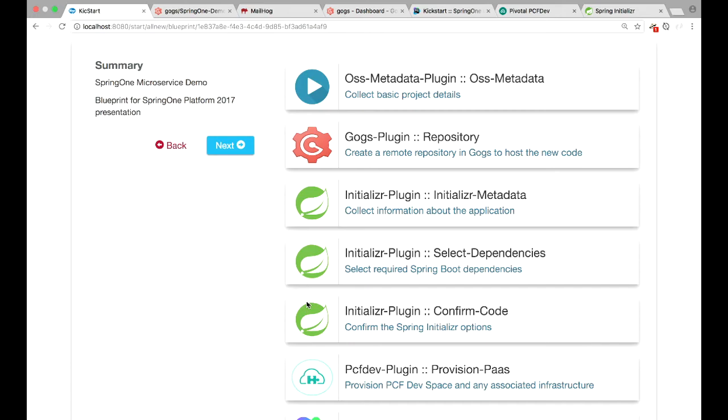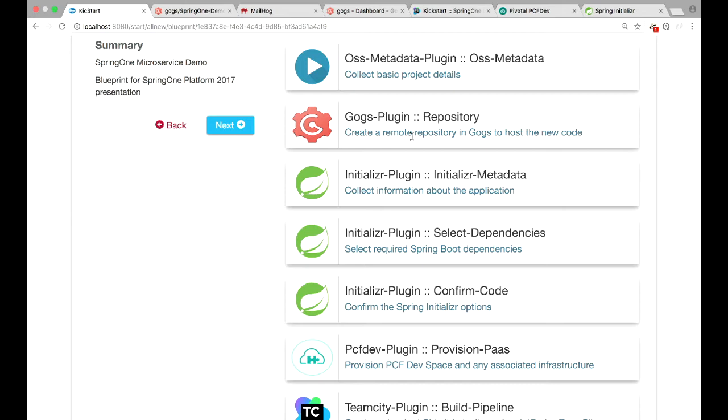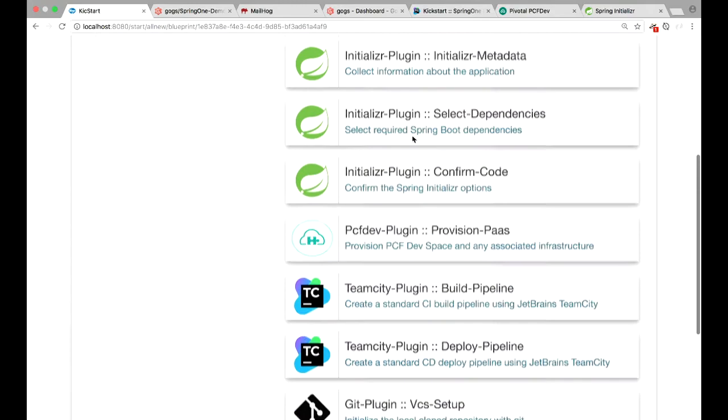Each one of these steps is configurable as a blueprint in the order in which they execute. Sean selected a new project, but you can also use this to do retrofits — you may have an existing code base and want to get that team onto Cloud Foundry. They could choose a retrofit, point at their existing code base, get a deployment pipeline created, and get all the Cloud Foundry spaces created for them so they can work on their migration to a 12-factor or cloud-native application.